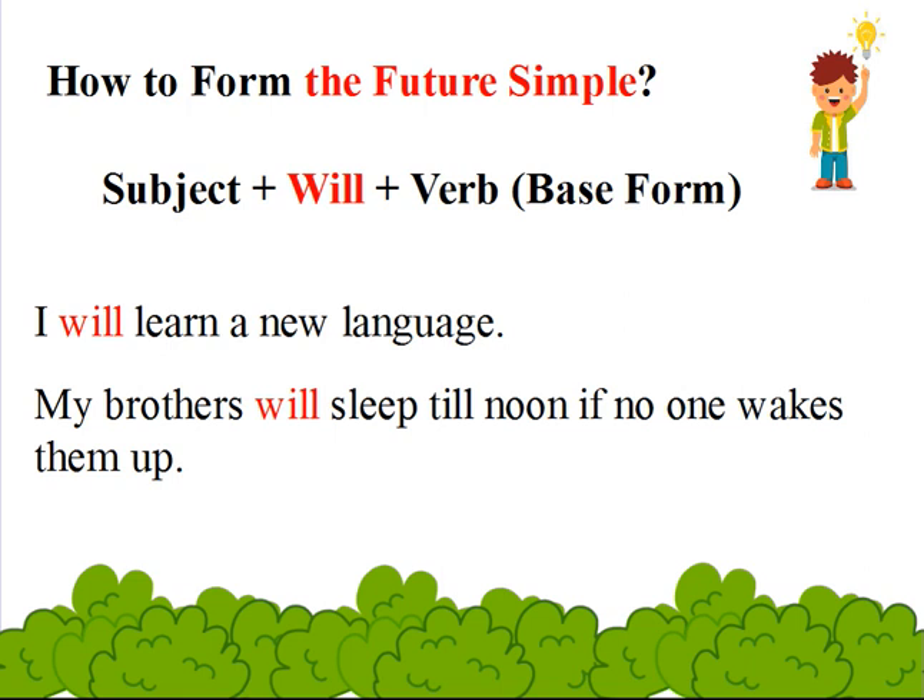Examples: I will learn a new language. My brothers will sleep till noon if no one wakes them up.